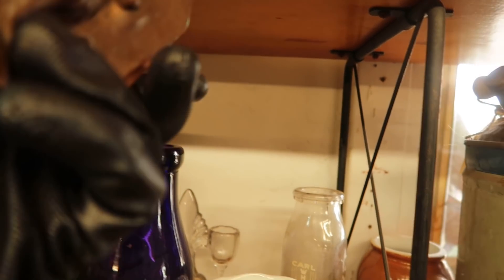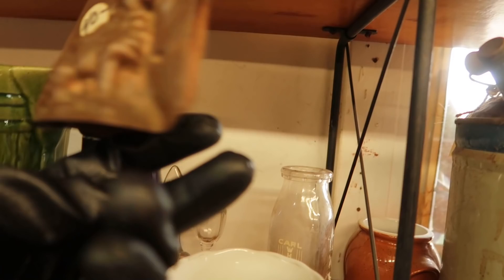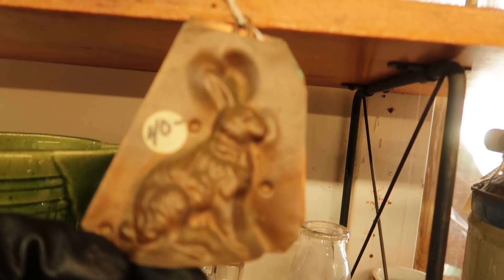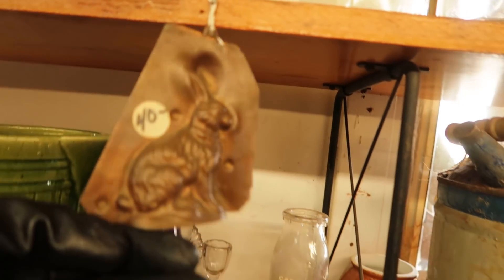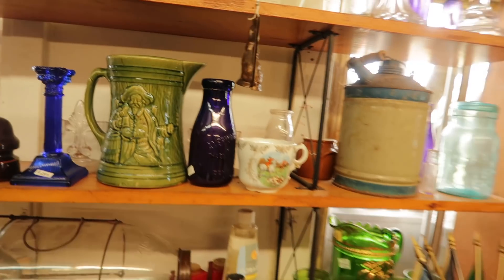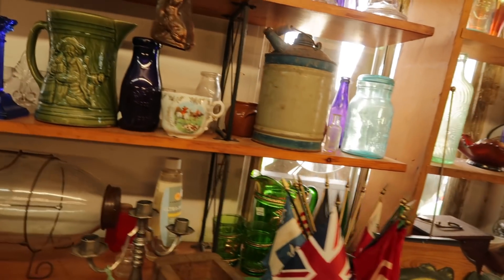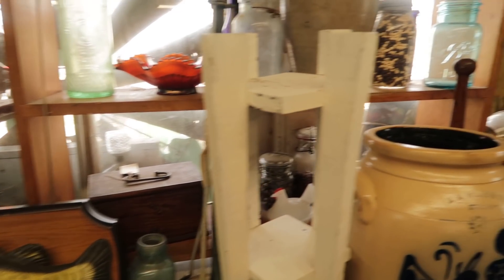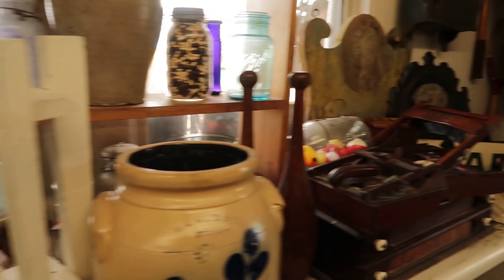I almost bought this copper chocolate mold — obviously it's a bunny, so it would have been perfect for Bunny Hall. And $40 is not really a lot for an antique copper chocolate mold, but I felt it's probably out of my budget. I'm trying to be really good and penny wise. But wasn't it darling? It would be beautiful in the kitchen if I ever get to make the kitchen over at Bunny Hall.